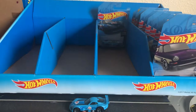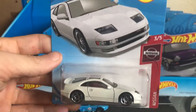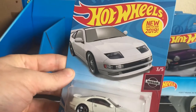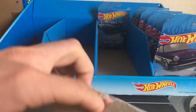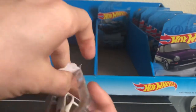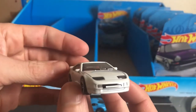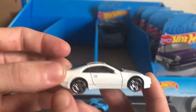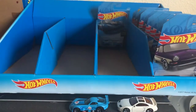Next up we have number three of five out of the Nissan series — the Nissan 300ZX TT. So we got T-Tops. New for 2019. And I bought a bunch of these, so we're opening this one. Very nice. This one's gonna look really good on the Hot Wheels Highway.